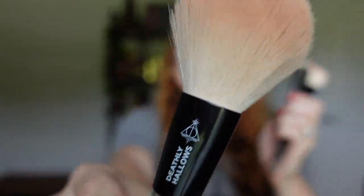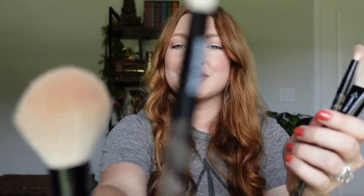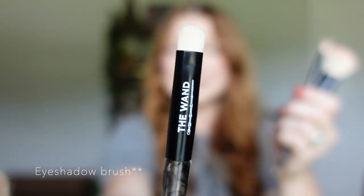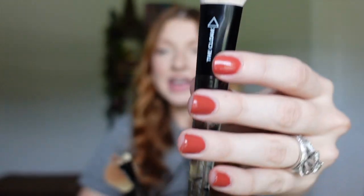Also from Ulta, I have these Deathly Hallows-themed makeup brushes. I use the larger one for bronzer. The set includes a brush called the Deathly Hallows, a small brow brush called the Wand, an eyeshadow brush called the Stone, and one called the Cloak which I use for blush. They all have a really pretty smoky effect at the bottom. The eyeshadow palette retails for $16, which I think is a great value for nine shades.